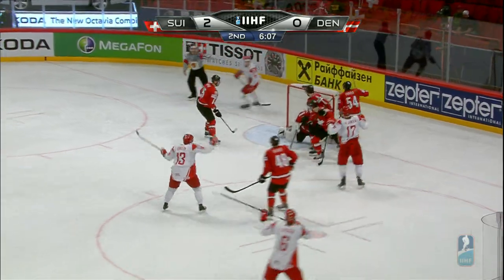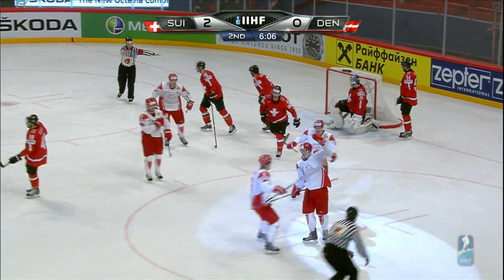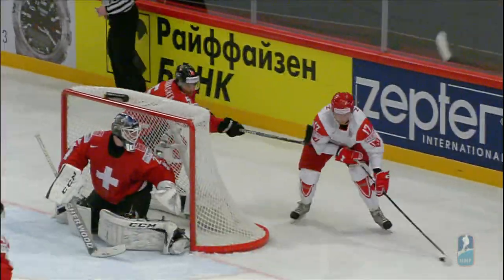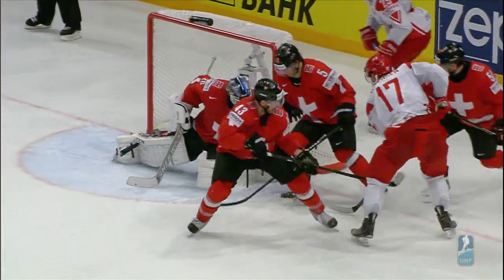Here's a good opportunity for the Danes, and we've got a goal! Goal! Denmark! I believe it's number 17, Jensen — Nicholas Jensen.